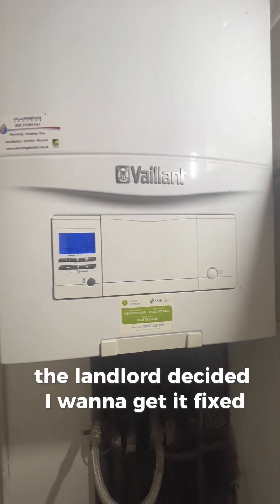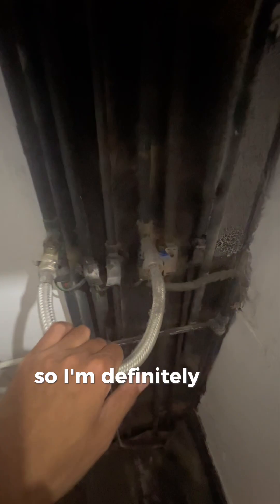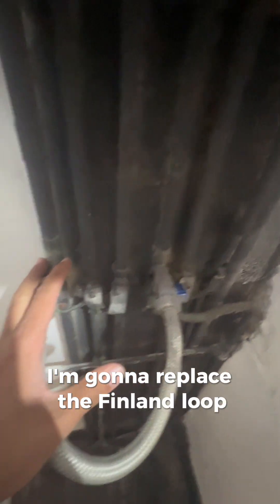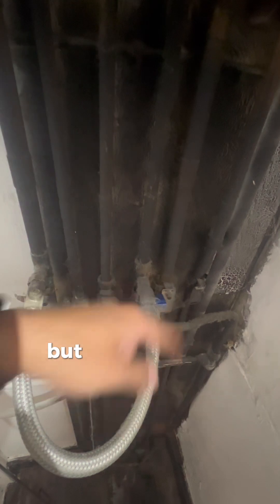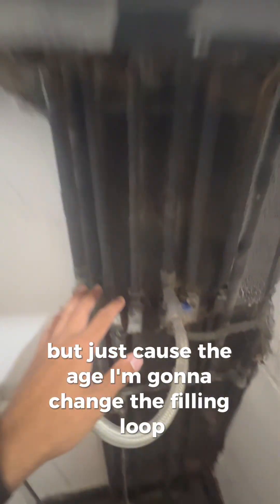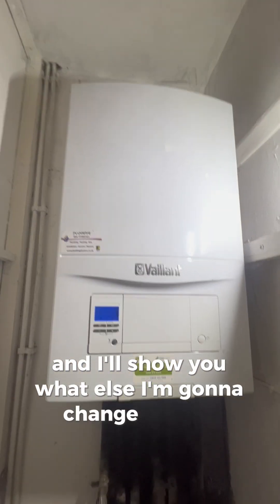I'm definitely going to replace the filling loop. Even though potentially it may just shut off if I close it, just because of the age I'm going to change it. I'll show you what else I'm going to change on this boiler.